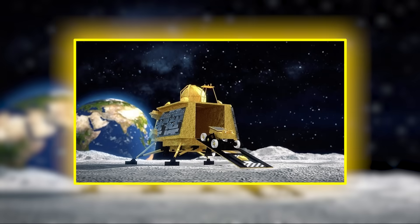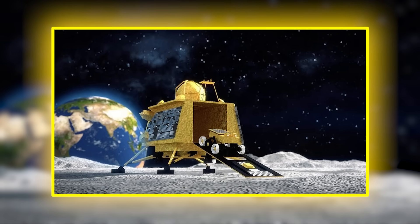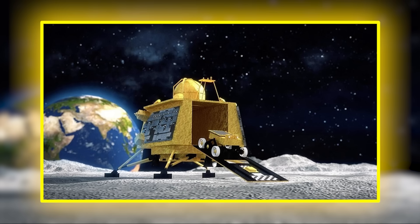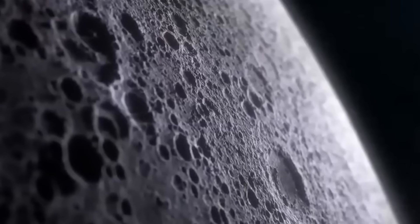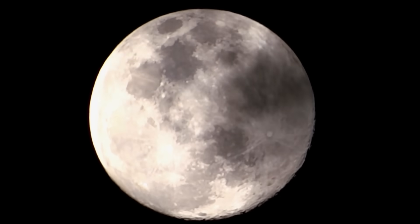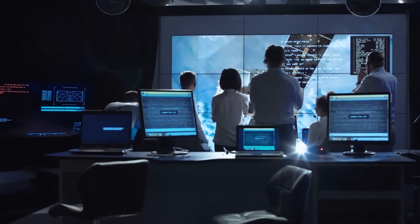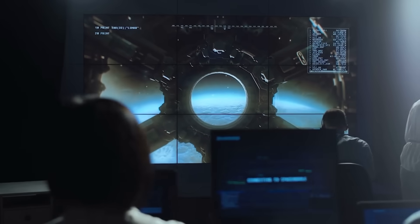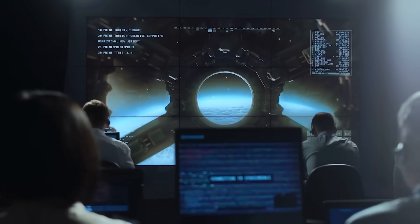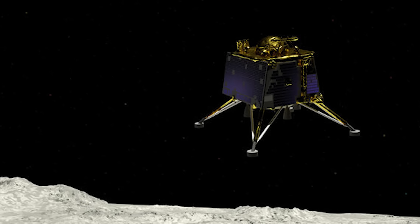For now, the structure remains where it has always been — buried, silent, unknowable — but that won't last forever. Chandrayaan-3 has opened the door. What lies behind it is vast, shadowed, and humbling. And as the world turns its eyes once more to the moon, there is a new understanding burning in the minds of scientists, explorers, and dreamers alike. The moon may be much more than a mirror in the sky. It may be a vault, a record, even a monument, and it has just begun to speak.